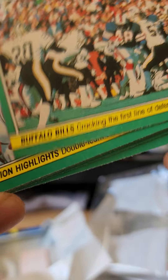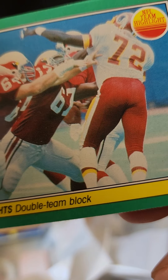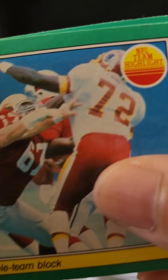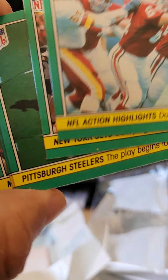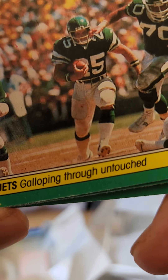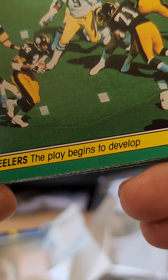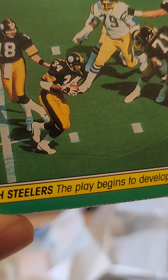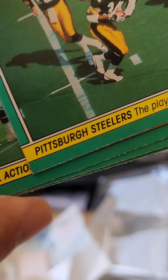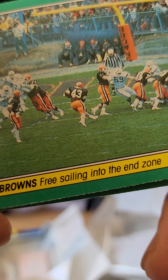Last pack: Buffalo Bills — cracking the first line of defense. NFL action highlights — double team block, that looks like Dexter Manley. New York Jets — galloping through untouched, number 85, in a game against San Diego. Pittsburgh Steelers — the play begins to develop, number 34. And Cleveland Browns — free sailing into the end zone.